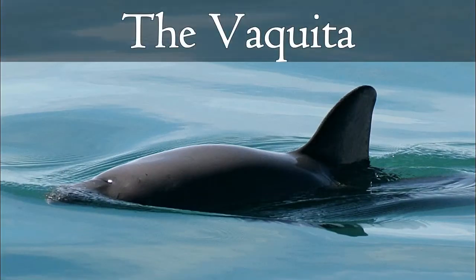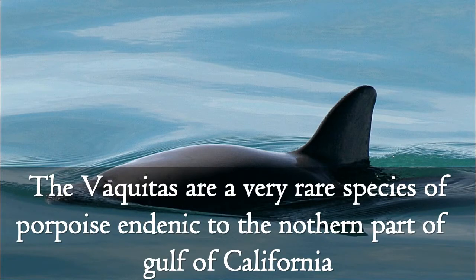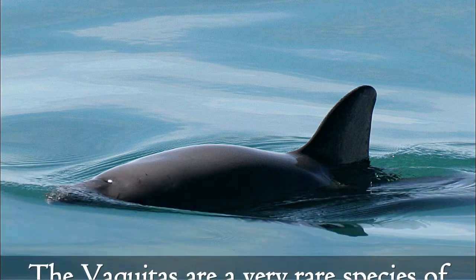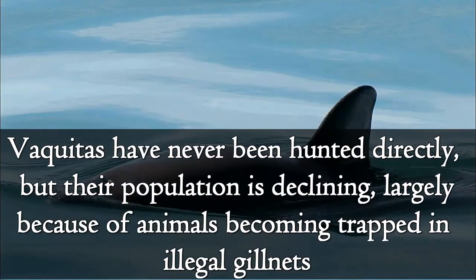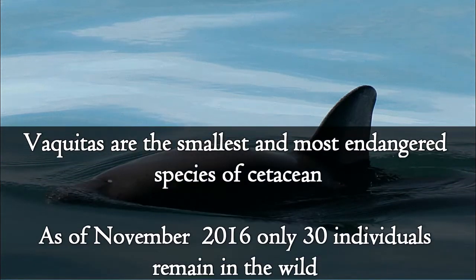The Vaquita is a very rare species of porpoise endemic to the northern part of the Gulf of California. Vaquitas have never been hunted directly, but their population is declining largely because of animals becoming trapped in illegal gillnets. Vaquitas are the smallest and most endangered species of cetacean. As of November 2016, only 30 individuals remain in the wild.